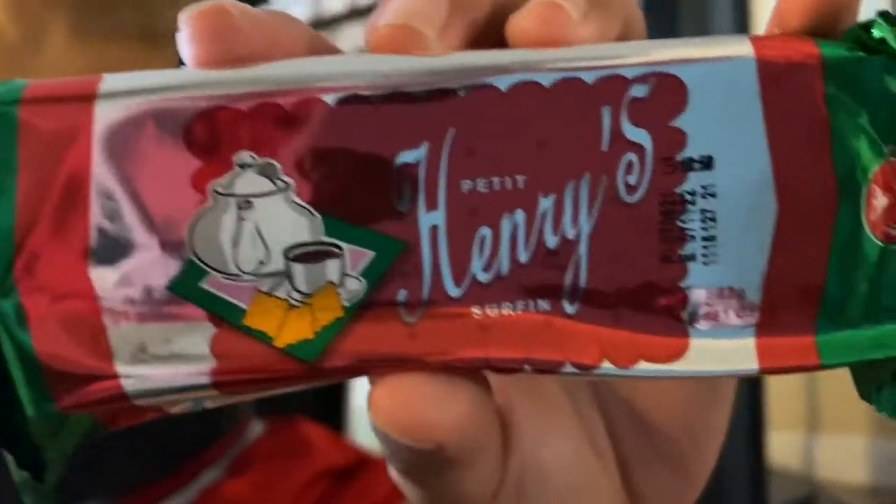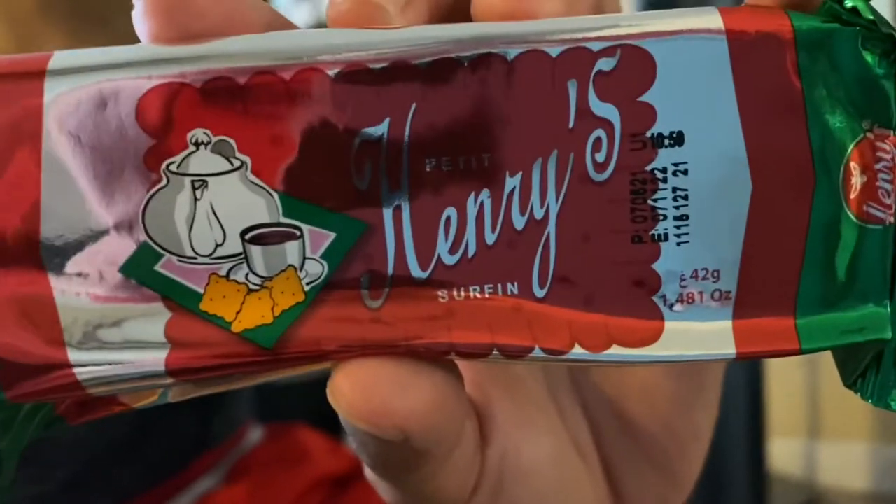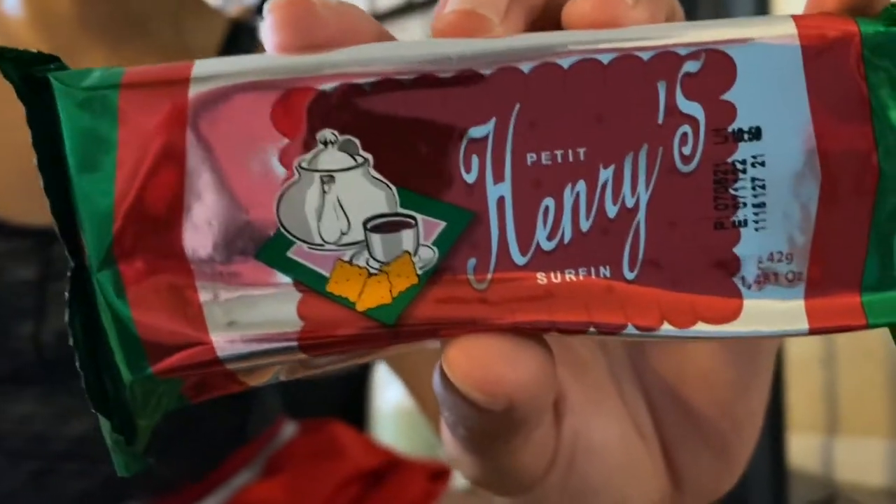Petite Henry's Surf Inn. These pleasantly plain biscuits have a delightful crunch and go great with a steamy cup of tea or coffee after dinner.